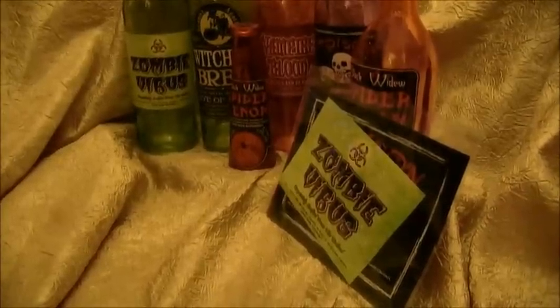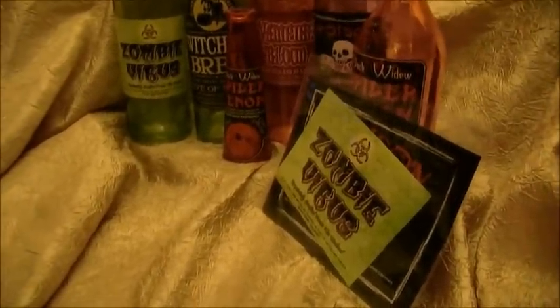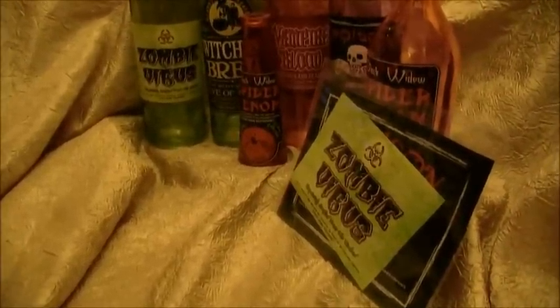Hey guys, so we went to the dollar store today and we picked up some things for some fun Halloween projects that we're going to be making, and we're going to show you what we picked up today.